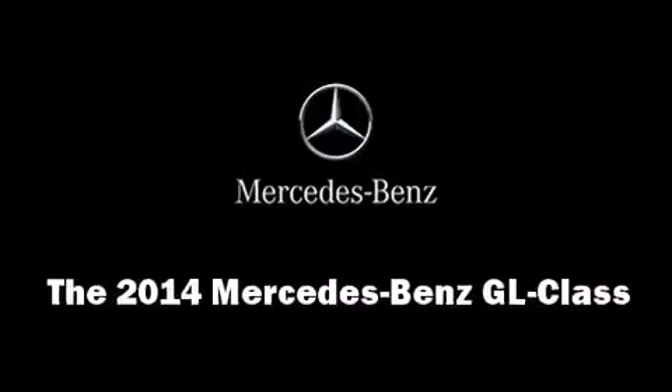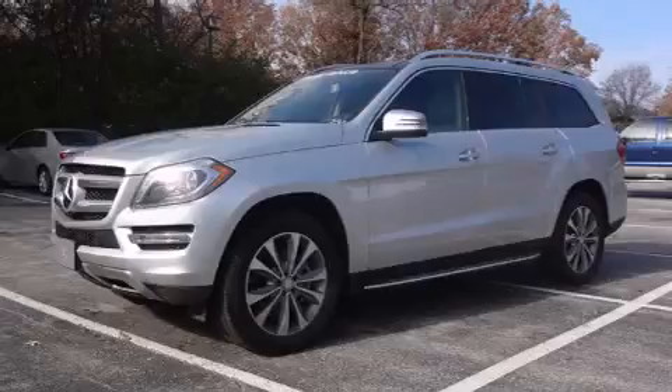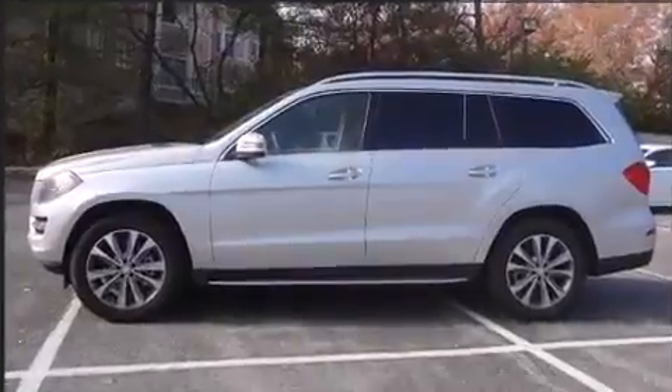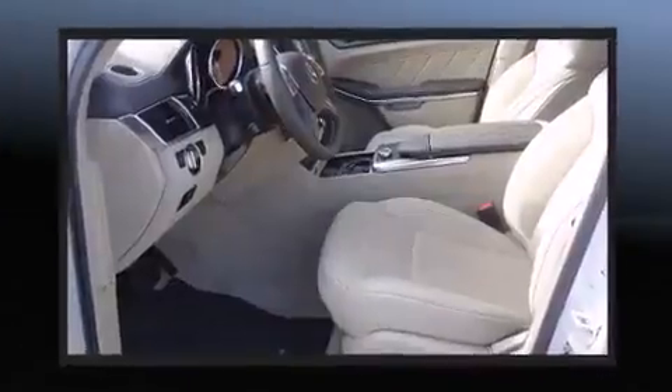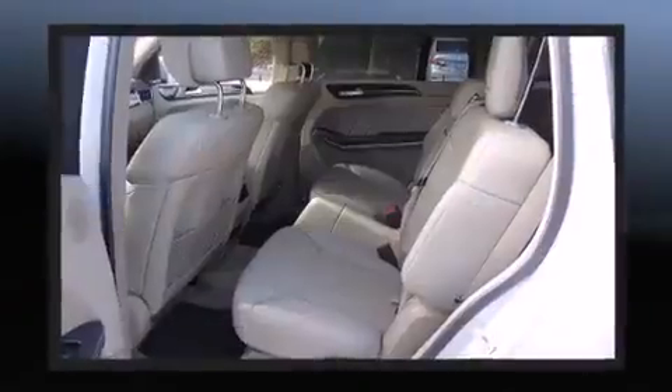Come test drive this 2014 Mercedes-Benz GL Class. Smooth gear shifts are achieved thanks to the powerful eight-cylinder engine, providing a spirited yet composed ride. The engine breathes better thanks to a turbocharger, improving both performance and economy.